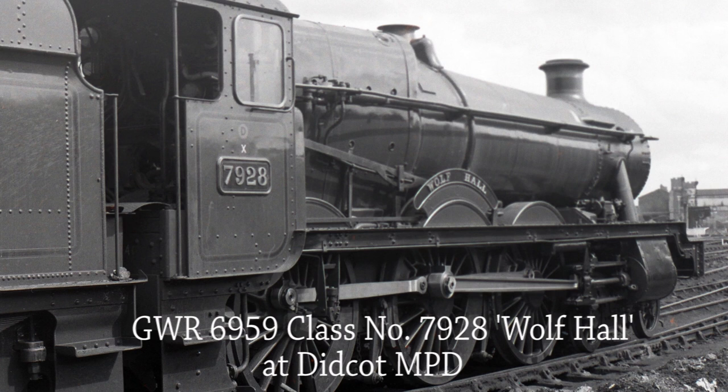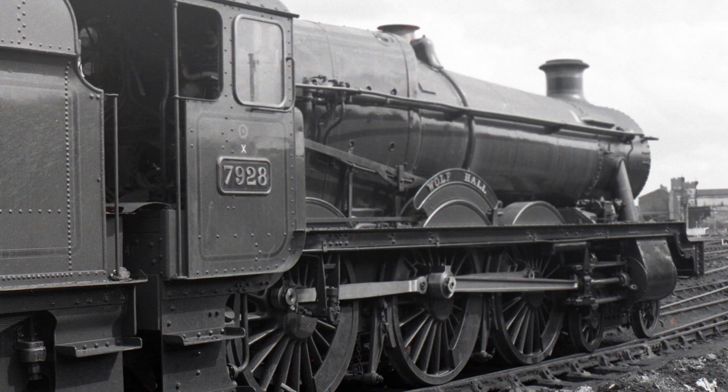GWR 6959 Class 7928 Wolf Hall is looking resplendent at Didcot sometime in 1964. She was withdrawn from service in March 1965.